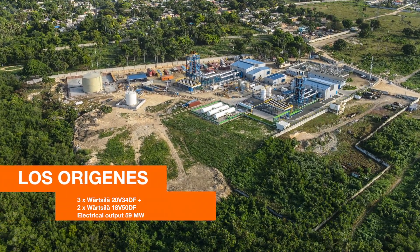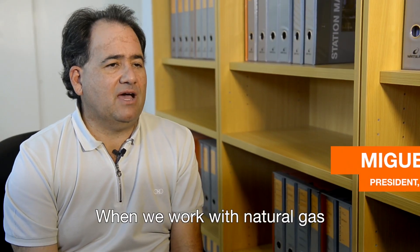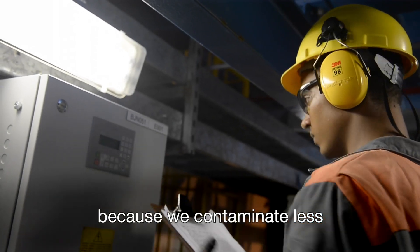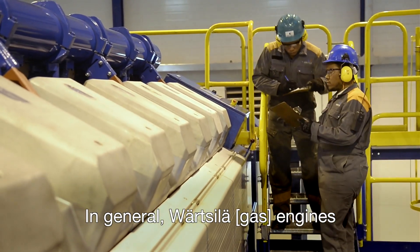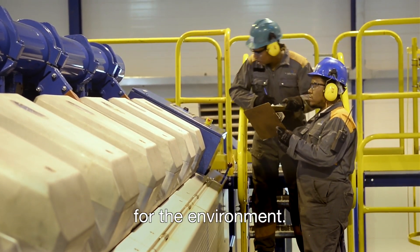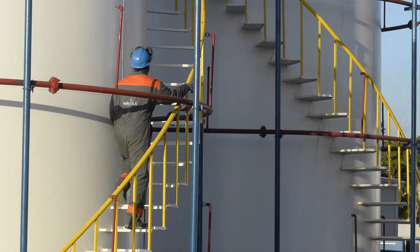Another customer benefiting from Wärtsilä's dual fuel technology is Los Orígenes. Its 59 megawatt power plant currently runs on LNG. A good mix for the future in the Dominican Republic would ideally be a mix of renewable energies and gas engines, to create a reliable and affordable grid.